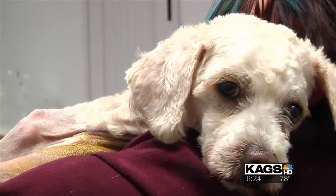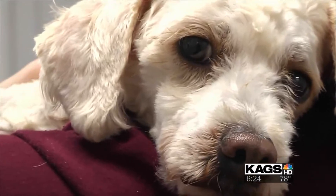Reporting in Bryan, Alexandra Bush, KAGS HD News. He's so cute! Gilman is currently looking for a foster or an adopter. You can find information on how to foster, adopt, or donate for Gilman on the website at KAGSTV.com.